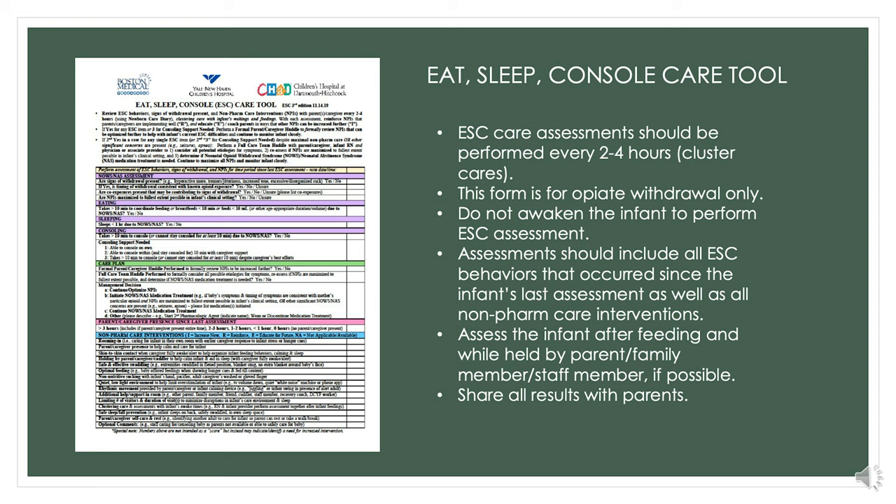It's important that we assess the baby after we have fed the baby, because how they ate is part of the assessment. It's also important that we have maximized all our comfort measures to make sure the baby is able to manage their withdrawal well. As a reminder, this form is for use only in opioid withdrawal.